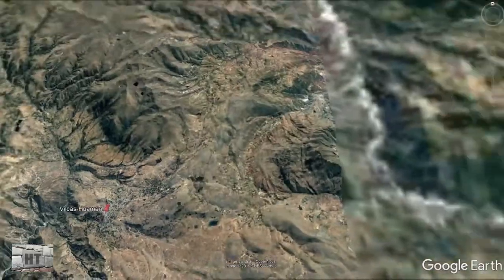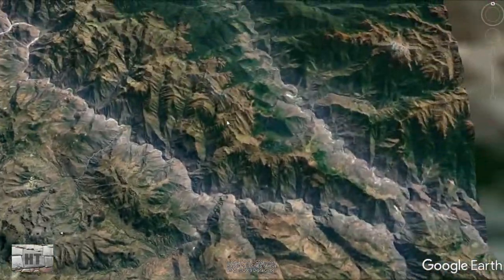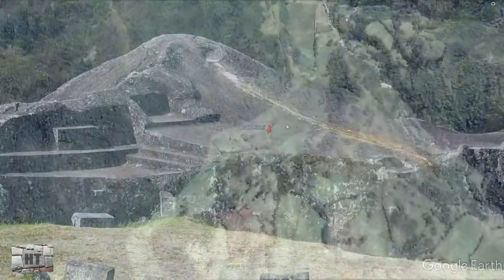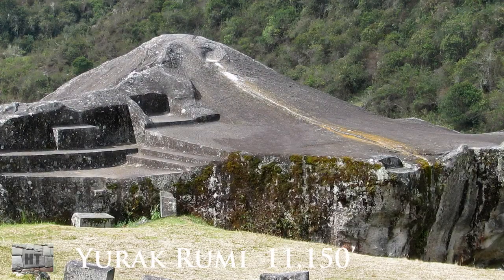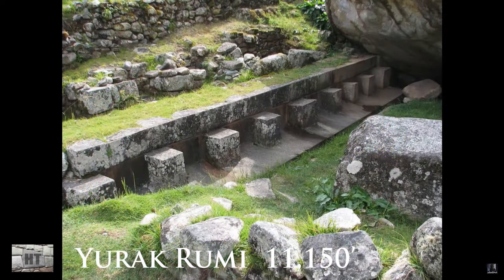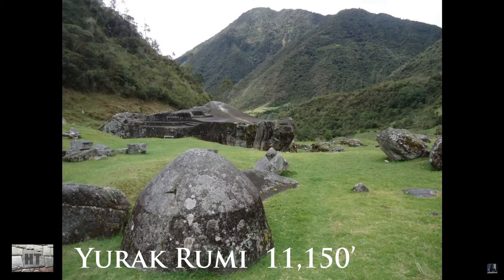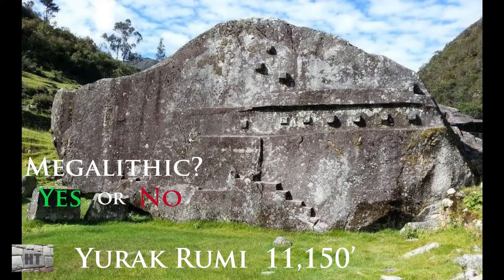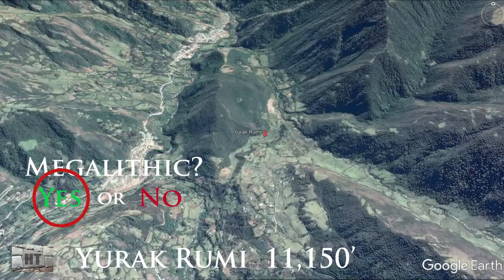Next stop is Yurik Rumi, at 11,150 feet. This is the location where the last Inca rulers were trapped and ultimately killed by the Spanish conquistadors. There's no real structure here, but there's a lot of nice stonework, and the valley it sits in faces mostly south and north, so there isn't much to be gained from determining its orientation.